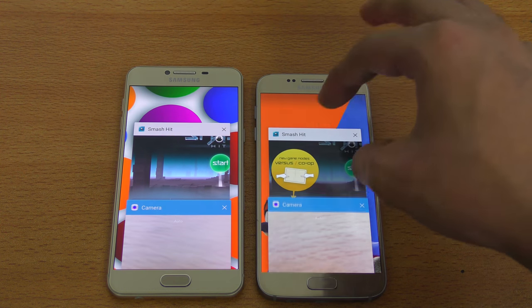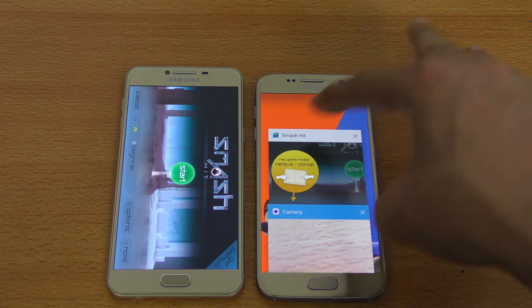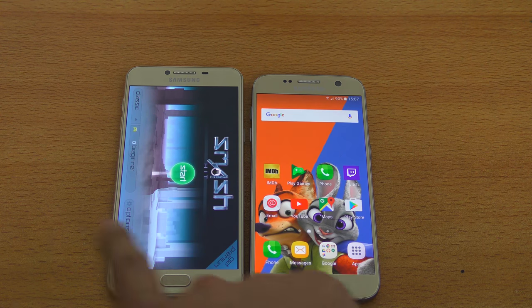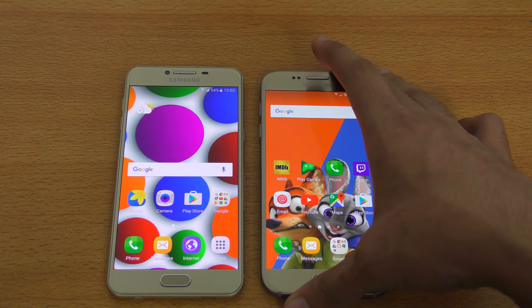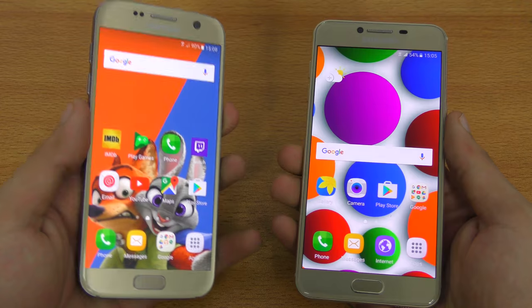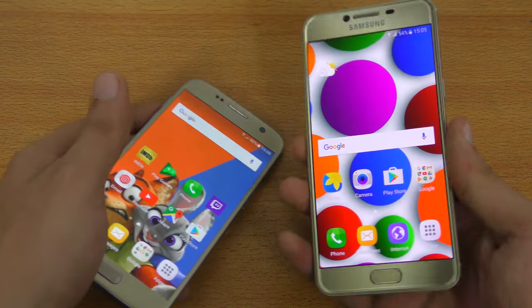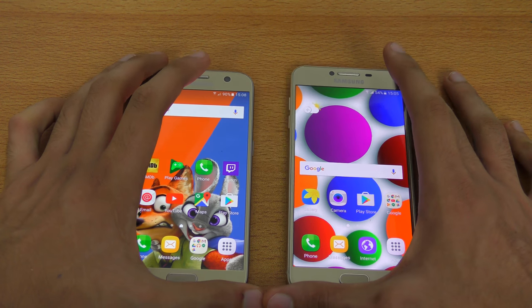Games really test out the multitasking power. IMDb — no refresh. The Galaxy S7 is definitely the winner in every test: app opening, browsing, and multitasking. The C5 refreshed one app, which it shouldn't be doing with 4 gigs of RAM. For the fingerprint sensor test, the Galaxy S7 is clearly faster at unlocking the phone. The C5 takes some time — it's not the fastest Samsung phone for fingerprint unlocking.